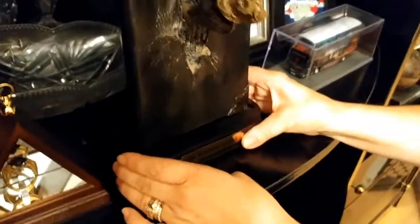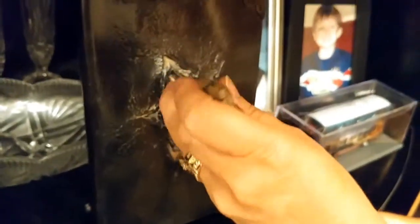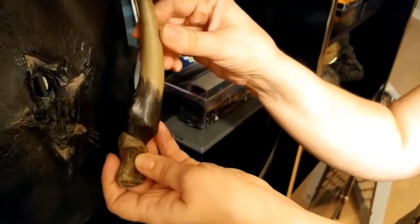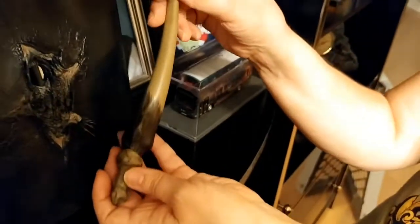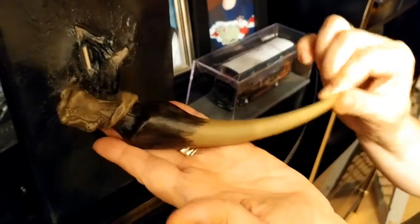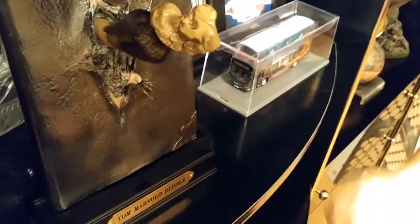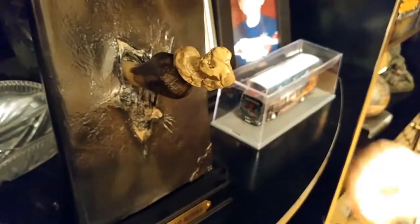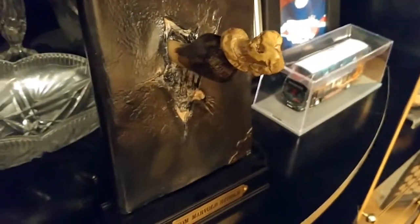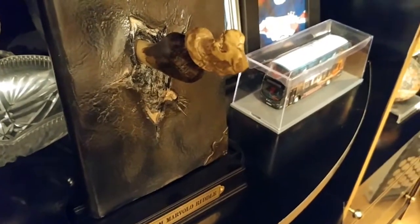This is the Basilisk tooth going through Tom Riddle's diary. Interesting story — I had it packed in my luggage, and when they scanned it at customs they must have seen the tooth and thought it was from an extinct or endangered species. They opened my luggage to check and left a note, but I was allowed to bring it home. They probably realized it was just a prop.